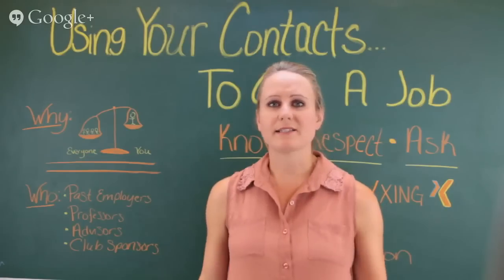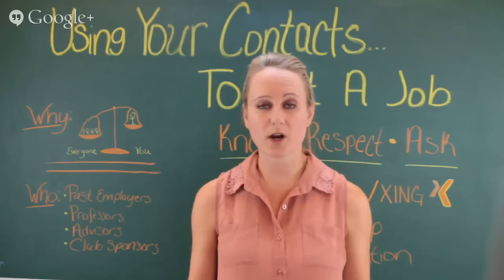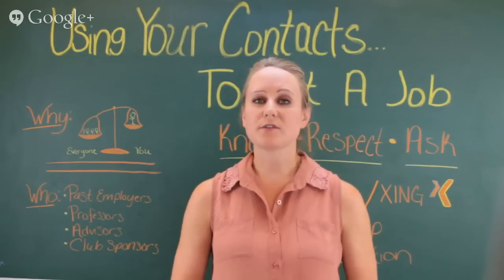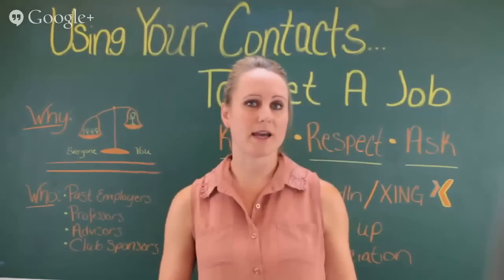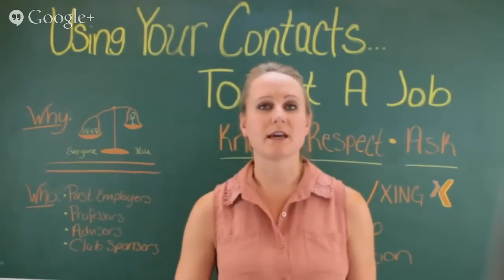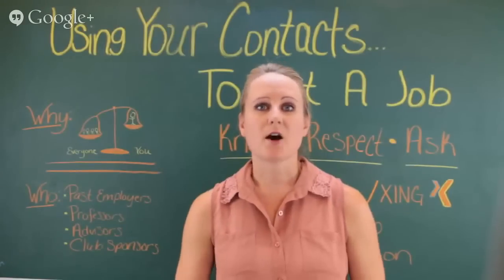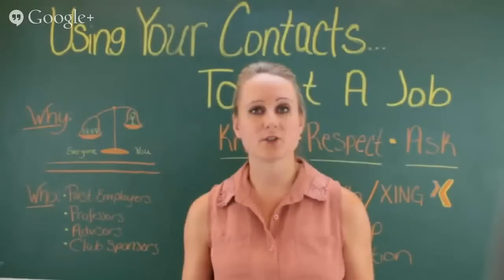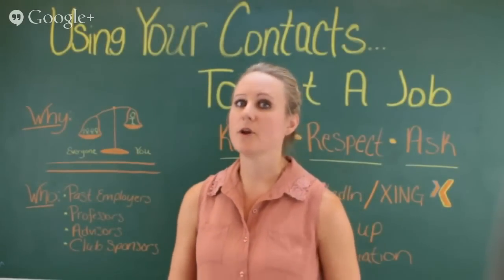Perhaps it's just a grad assistant who is the sponsor and you might be a little worried to list them — that's fine. Those are individuals who are able to see you in action. If you're a broadcast individual working at a student television station, that sponsor was able to see you direct, perform on-air, get scripts in on time. They can actually tell a potential employer that you would be a great asset to their company.